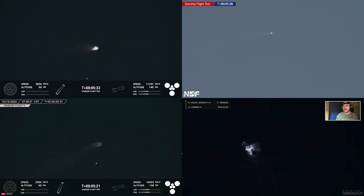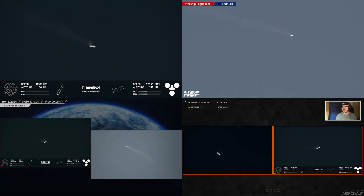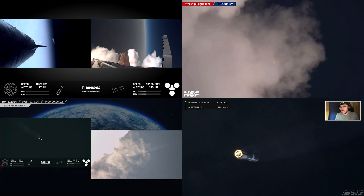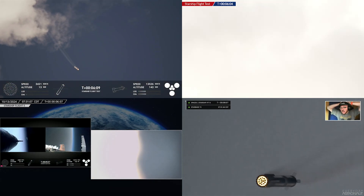We're coming up on liftoff plus 6 and a half minutes of Starship Flight 5. The booster is on your screen making its way back to the launch site. We are going to attempt the catch using the chopsticks — the exact same tower it just launched from. We are go for catch. You can see the booster gliding aerodynamically to the launch site. Look at that — we can see it coming down through the plume.